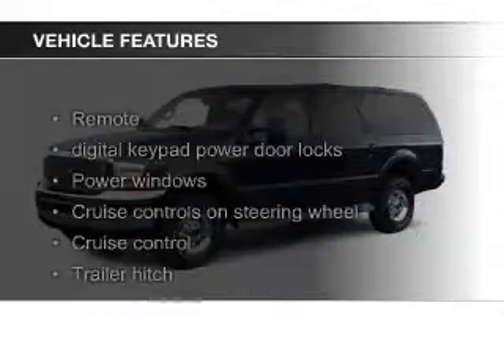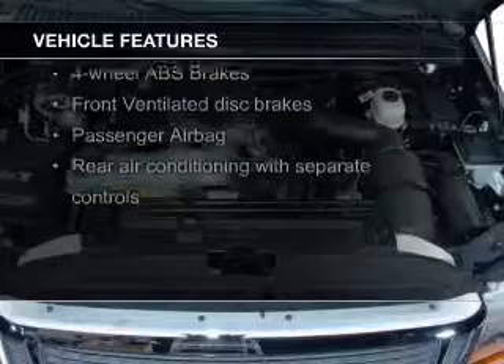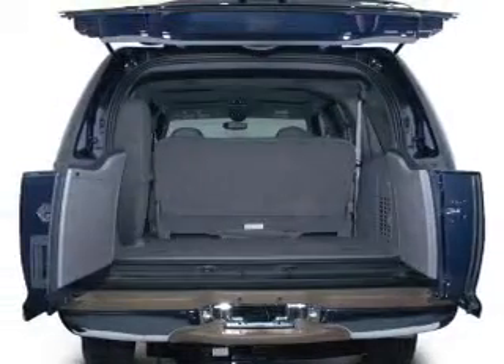The features include leather seats, steering wheel controls, trailer hitch, aluminum rims, an adjustable tilt steering wheel, roof rails, and cruise control.